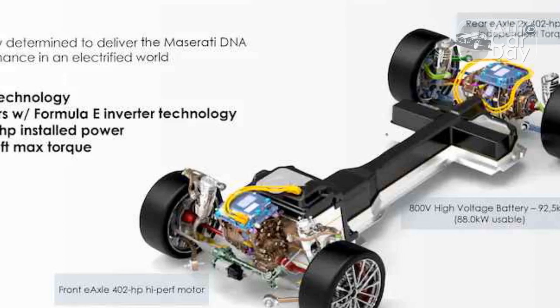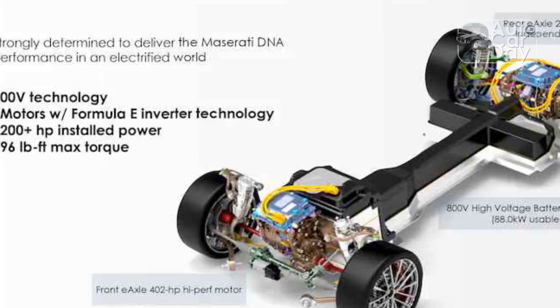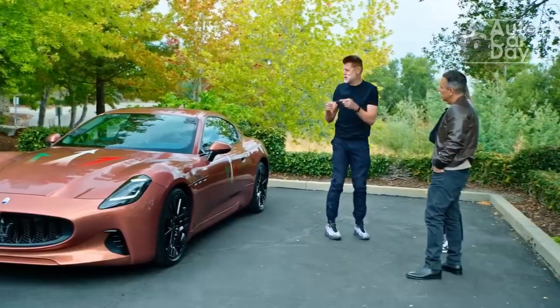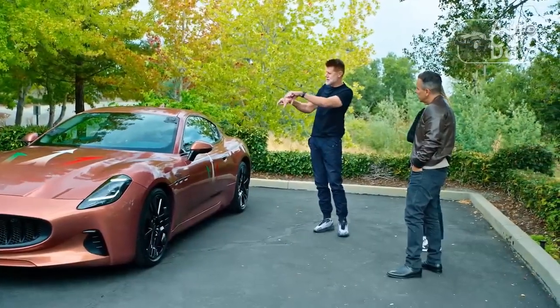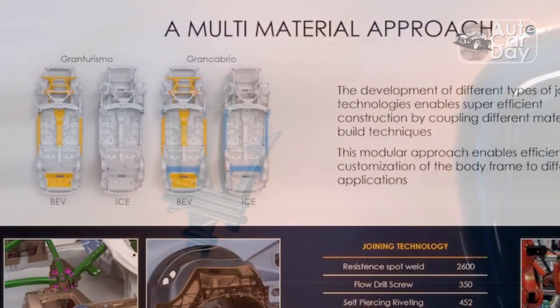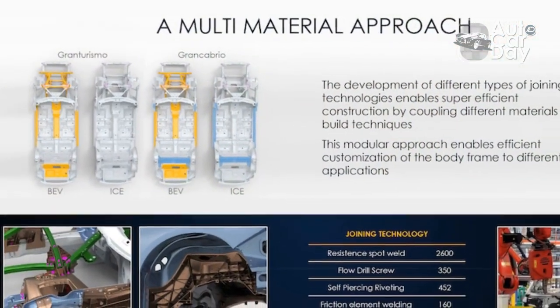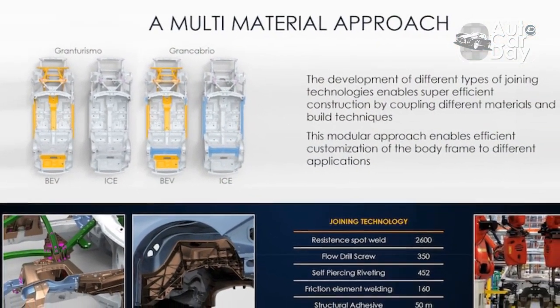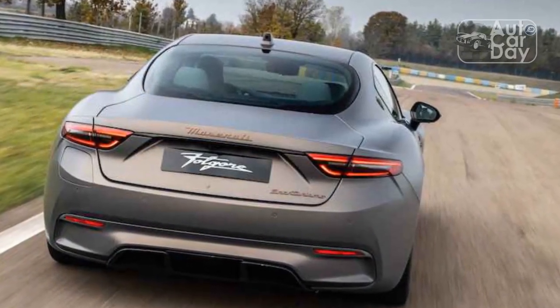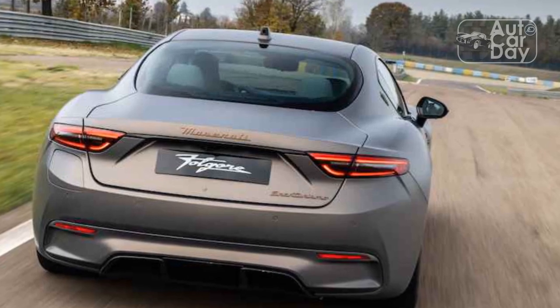The 2024 Maserati Gran Turismo Fulgore employs three motors, designed and built by Maserati. Each arrays 100 permanent magnets in intricate V-formations within the rotors. Note, these are traditional barrel-shaped radial flux motors, not the pancake-style axial flux type. None can be declutched, so they're always powered, and all those magnets make these motors too pricey for mainstream Maserati EVs like the forthcoming Grecale Fulgore SUV.